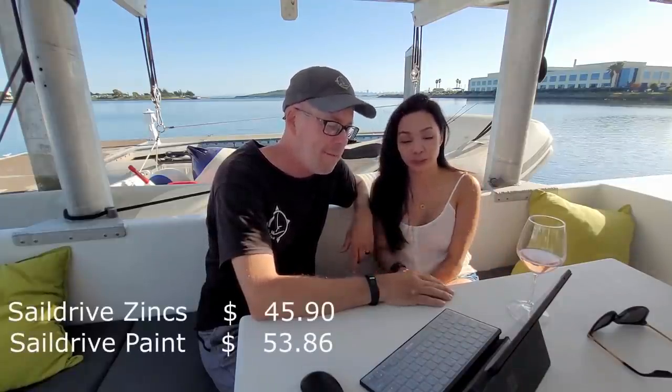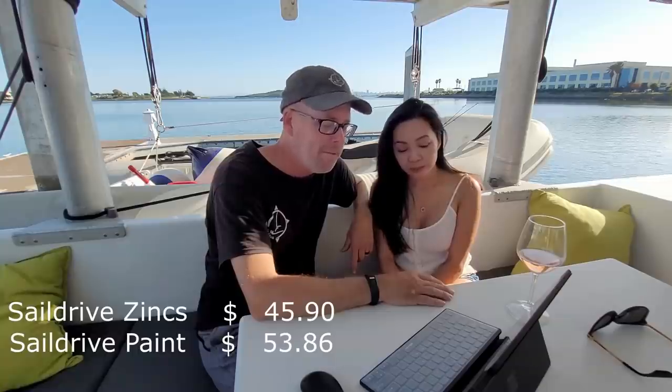The saildrive paint — the Trilux 33 — we had one can already on board but purchased one more at $53.86. One can of paint at $53.86 seems crazy because everybody associates a can of paint with three to five bucks, but this protects our saildrive. It's worth ten times or a hundred times that. And we have two drives, so it pencils out.